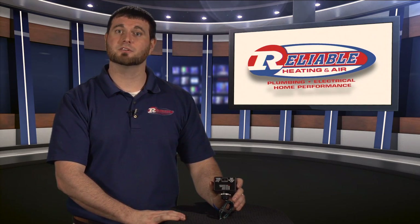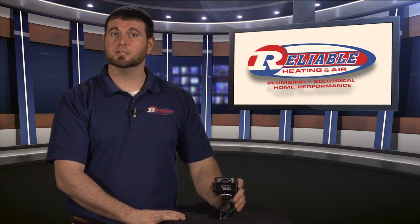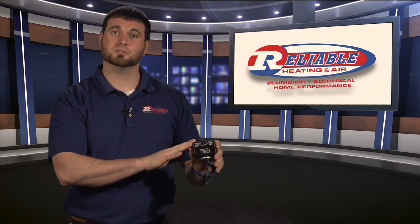However, most of the homes that we go in, the air conditioning systems, which are far more expensive than the TVs or computers, are directly wired into your electrical panel with no protection at all. So what we do to protect that — something that we recommend — is what we call a whole home surge protection unit.